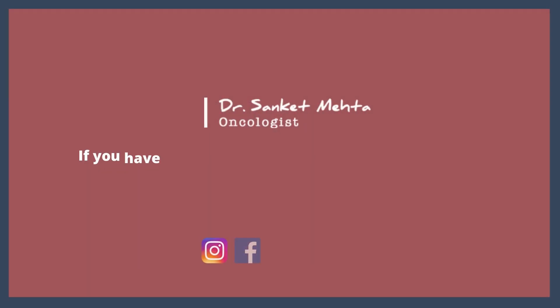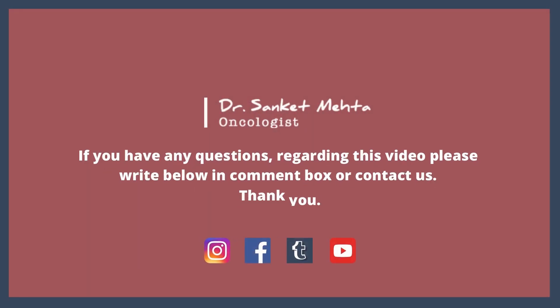If you have any further questions, please feel free to reach out to me. I'm Dr. Sanket Mehta from Specialty Surgical Oncology Hospital and Research Centre.